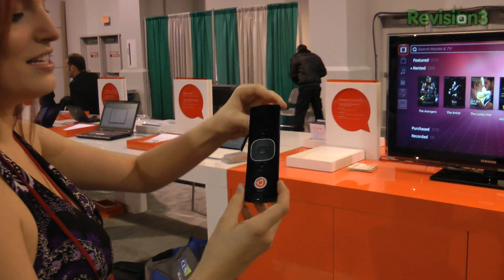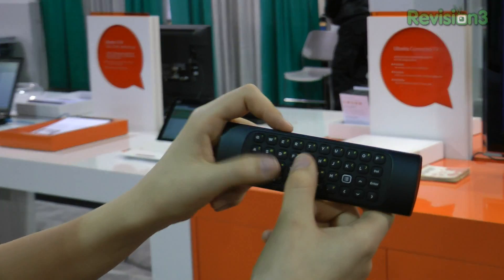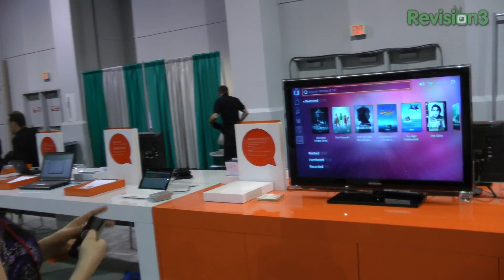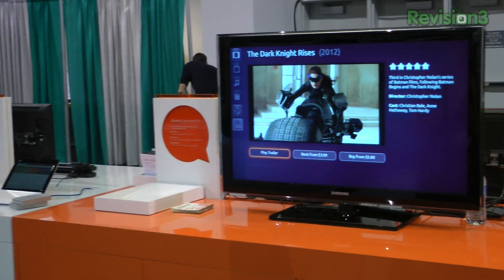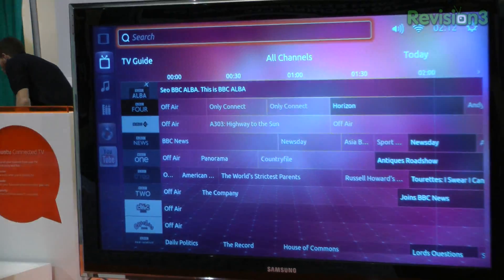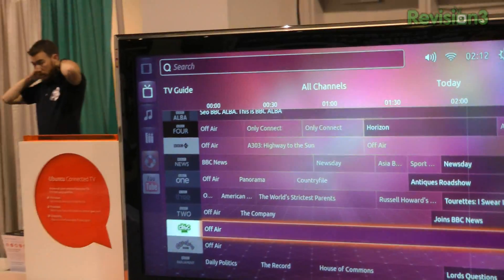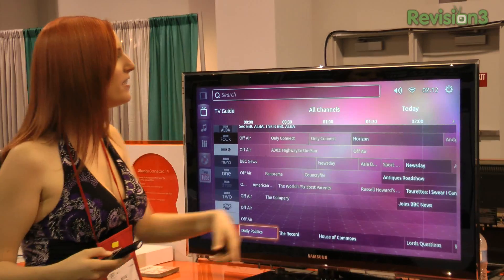Here is the cutest remote I have ever seen with a little tiny miniature keyboard. It looks like so far I can search — the Dark Knight came up, didn't search for that. And I can check my TV guide, which has a lot of BBC content. And they do indeed. It seems pretty seamless so far. It looks like we're connected to Wi-Fi right now.